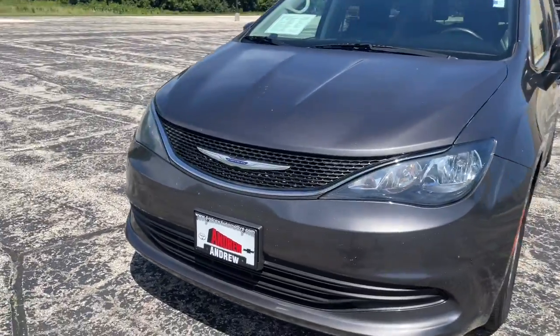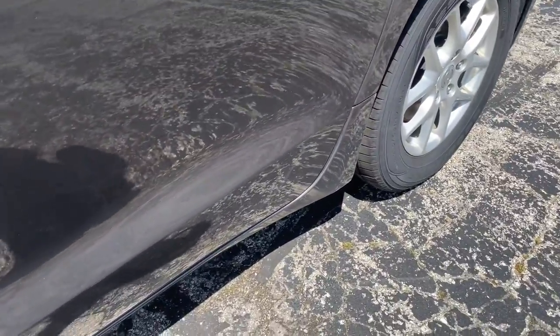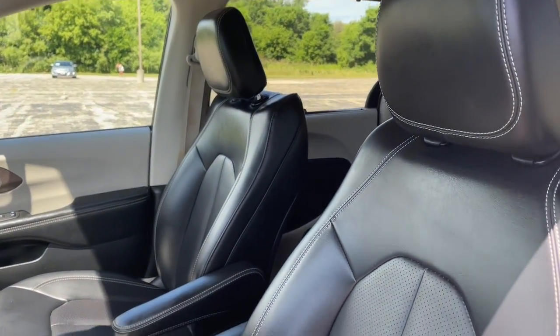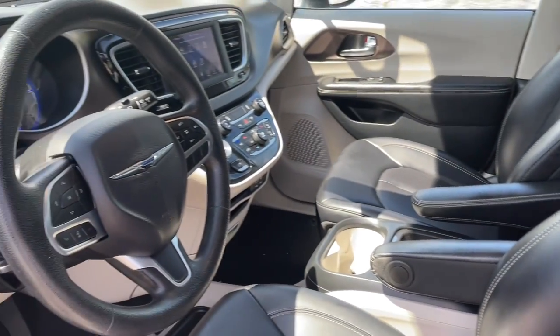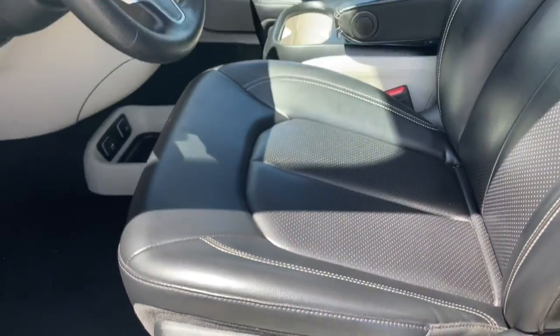These are just some of the great options this vehicle comes with: keyless entry, V6 cylinder engine, power liftgate, backup camera, aluminum wheels, third row seat, power driver seat, dual zone AC, electronic stability control, and intermittent wipers.